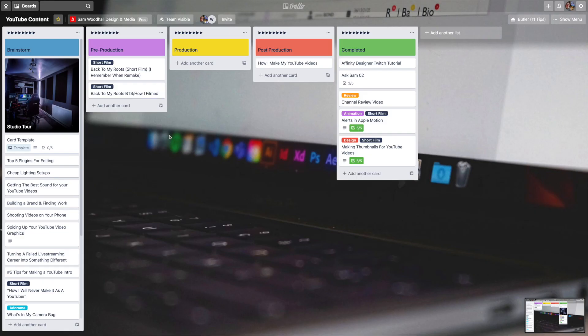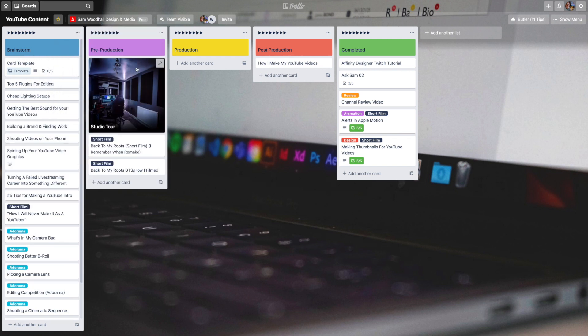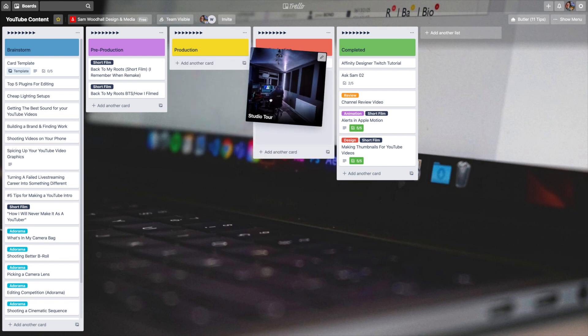I use a service called Trello, which is like a board with lists where you can make cards and move things around. It's a really good workflow tool. I can come up with an idea, put it in my ideas board, then move it to pre-production if I'm writing it, production if I'm filming it, and post-production if it's in the editing stage. It gives me a good bird's-eye view of where my ideas are in the chain of the process it takes to make a YouTube video.